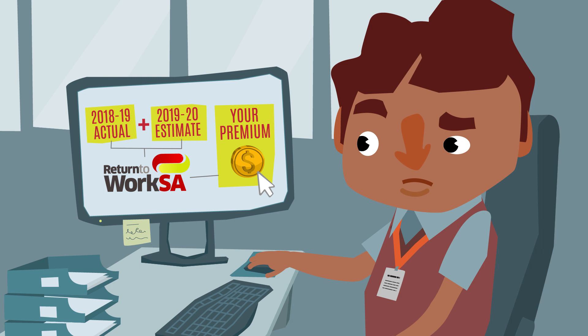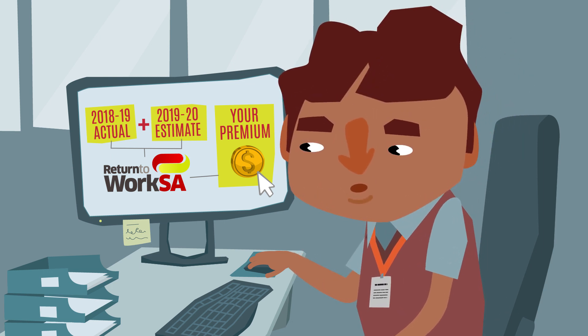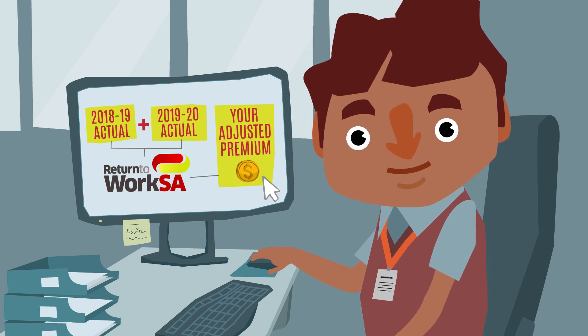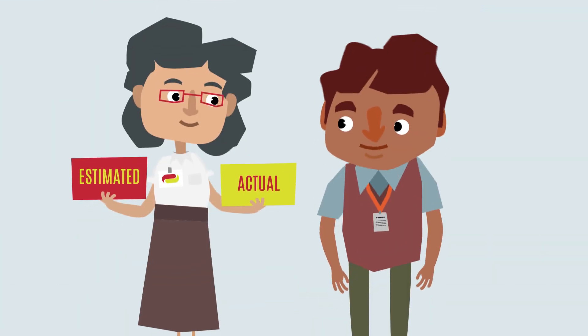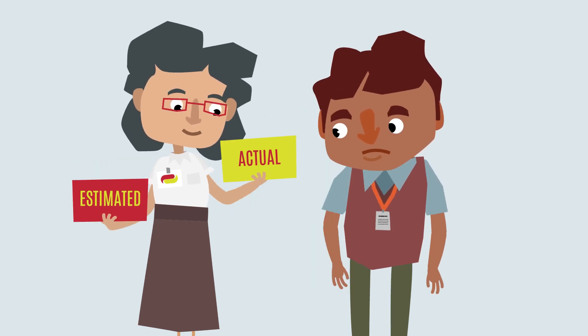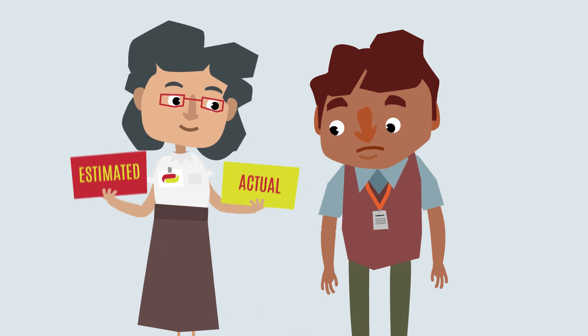ReturnToWorkSA will adjust your premium at the end of the financial year when your actual remuneration for 2019-20 is known. Each year you can choose whether your premium is calculated based on actual remuneration or estimated remuneration.